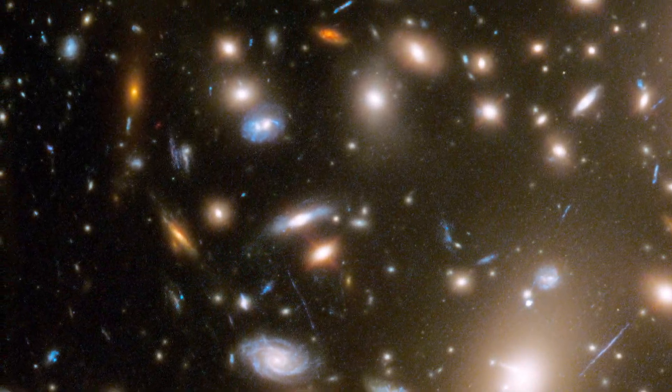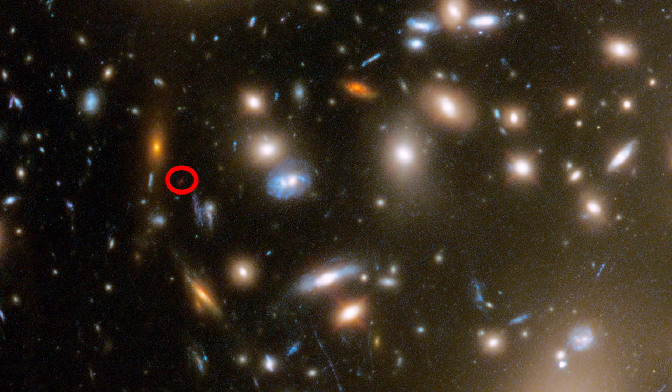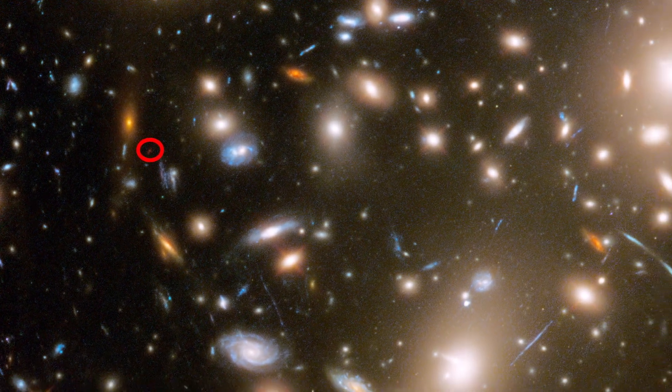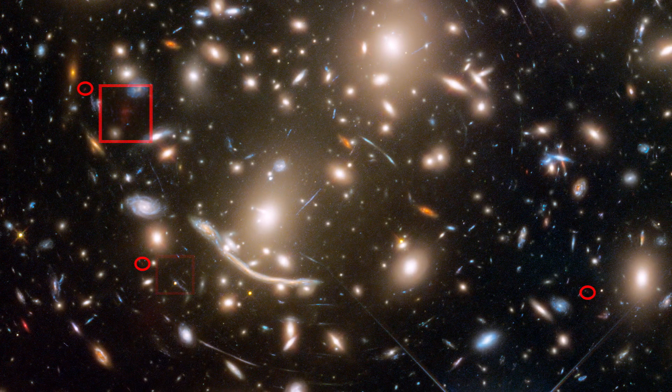One of the farthest galaxies in this image is this little red dot, which is over 13 billion light-years away, and it appears in multiple locations from the distortion of the gravitational lens. We're seeing this galaxy as it appeared only 600 million years after the Big Bang.